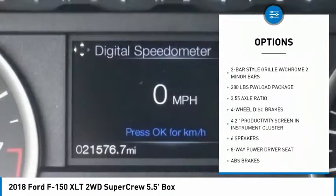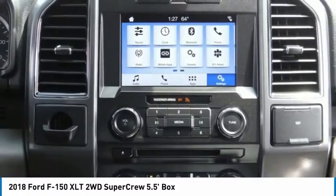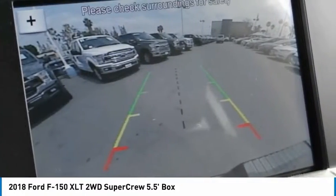Remote keyless entry, fog lights, speed control, front wheel independent suspension, four wheel disc brakes, rear window defroster.